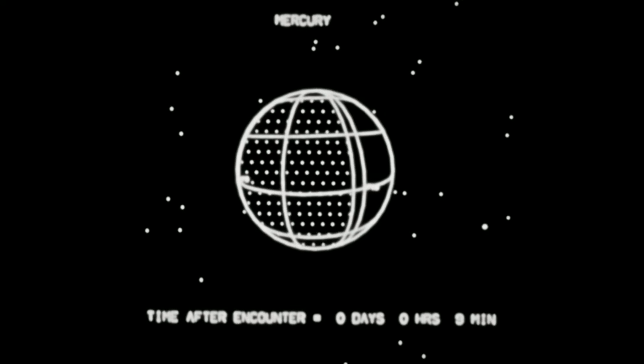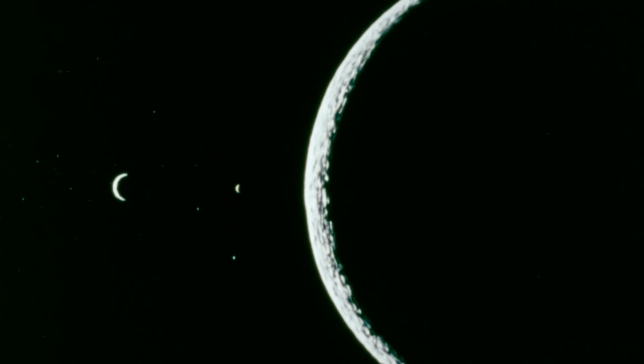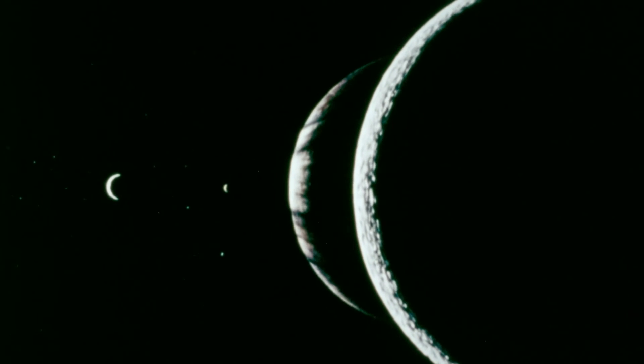Without gravitational assist, exploration of the outer solar system would have been far more challenging. For those planning the future of the exploration of the outer solar system, it was the gravitational assist that was the real crowning achievement of this mission.